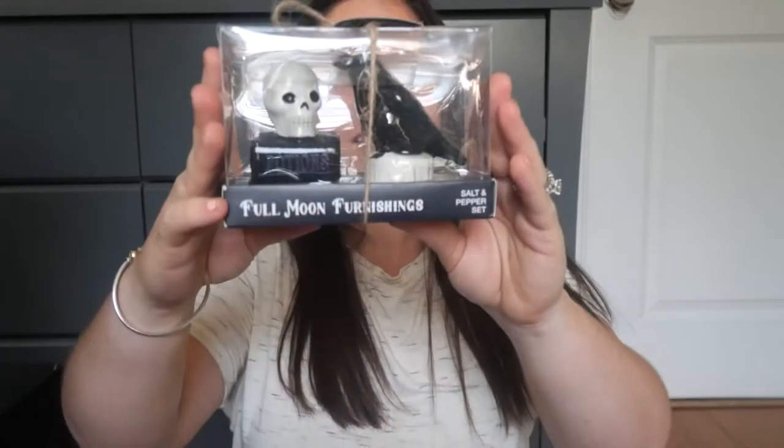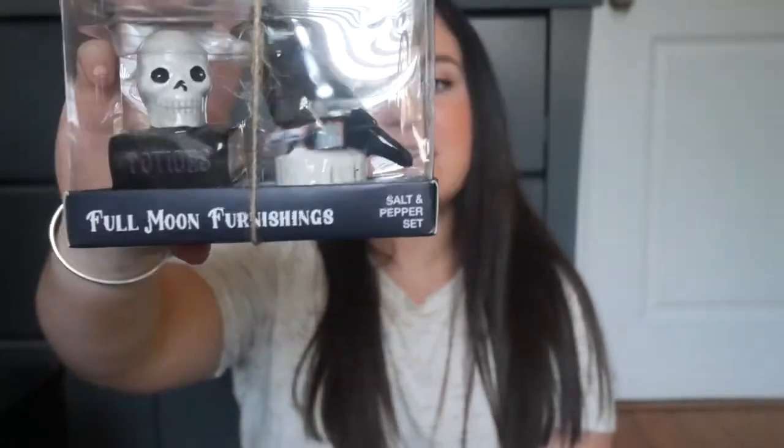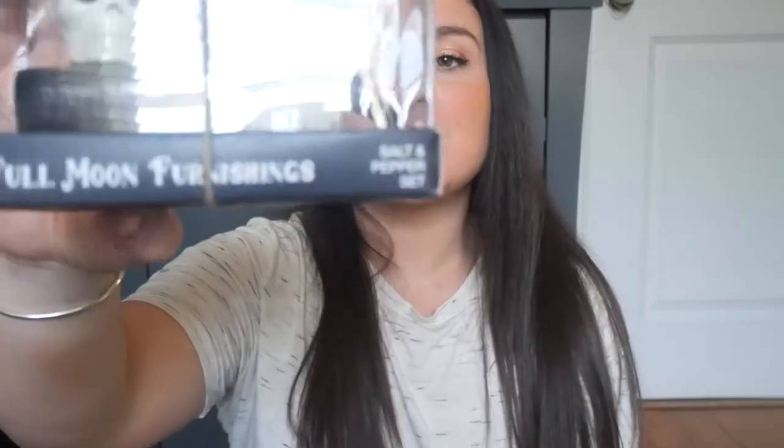I also got another set of tea towels — these are more classic and rustic fall. We've got the same pumpkin imprint on three different colors: orange, yellow, and dusty blue. I love the fall vibes and classic farmhouse feel. These little salt and pepper shakers were only four dollars altogether — you've got a raven and skull on books with 'Potions' written on one. I think these are adorable and can't wait to use them.